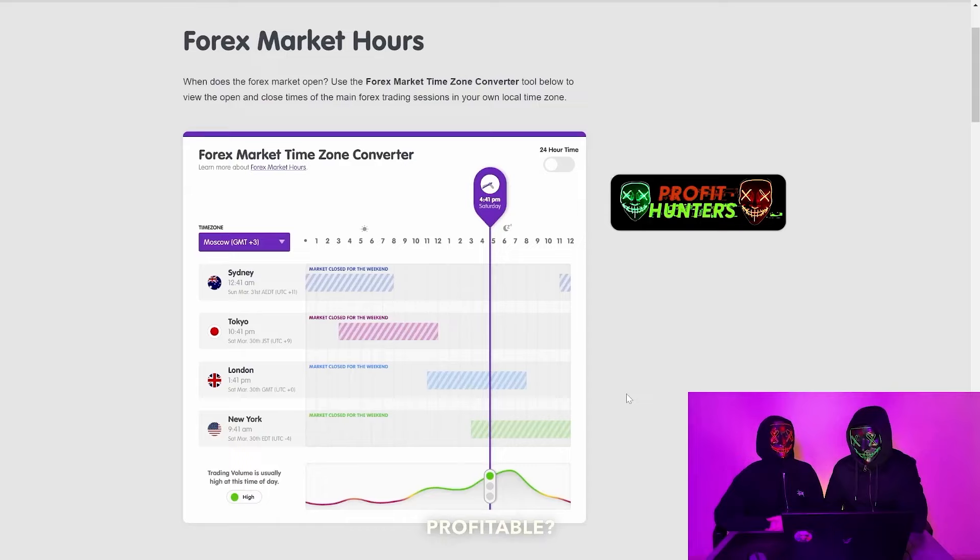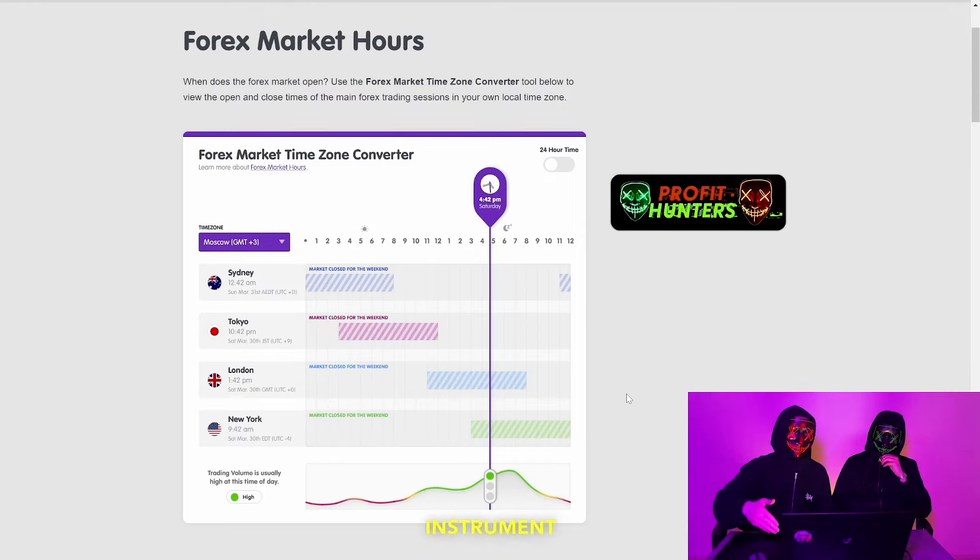Why are our signals profitable? We do thorough analytics. You need to know the time intervals when the market allows drawdowns and when we can catch these time intervals that you need to get into. Now, Red will tell you a little about it. Let's turn to our instrument. Right now our time is 4:42 p.m. Today is Saturday and we are trading on OTC, and this also works on OTC.